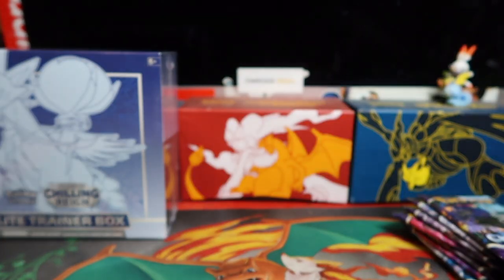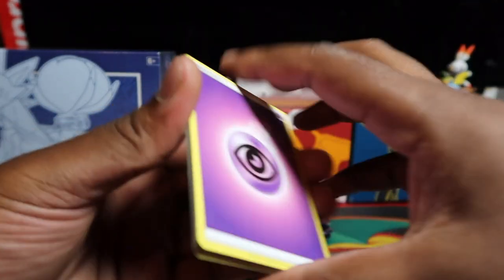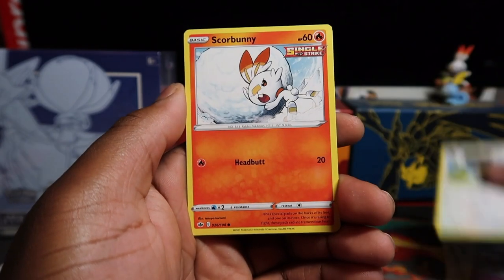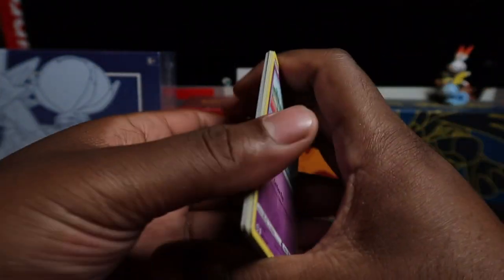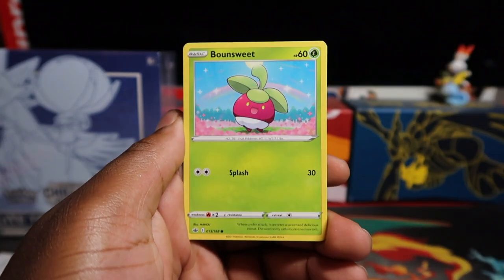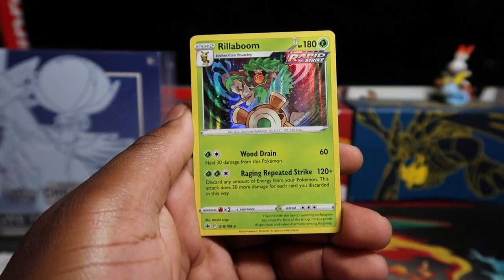We're going to open them one at a time so we know the pull rates per ETB. I've only grabbed two for the video to show you guys early. It's always random with the ETBs, especially these main set ones. I've been doing well with Vivid Voltage ETBs and Battle Styles was pretty good too - we got an alt art there. Usually ETBs are not great for main sets but the last few we've been doing pretty well.